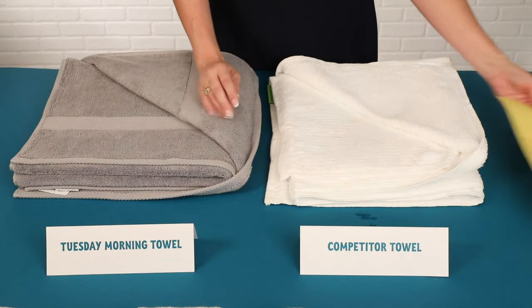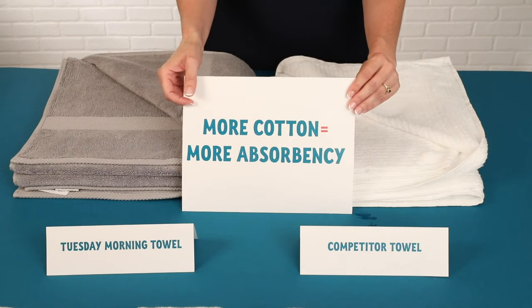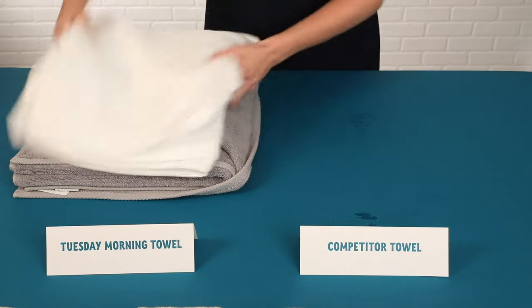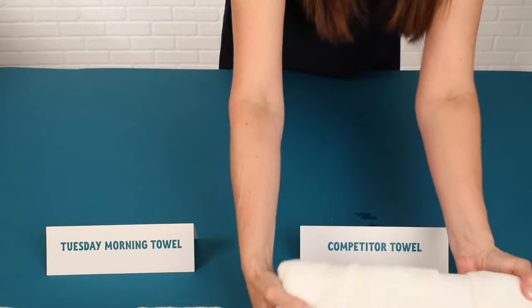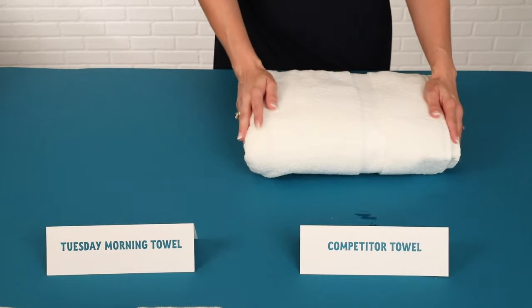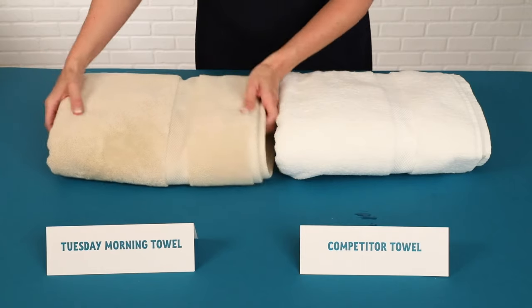Why did that happen? Well, more cotton equals more absorbency. Cotton is measured in grams per square meter. So we're going to take a look at another towel from a competitor. This towel can be found at a high-end specialty store and we're going to compare it to a Tuesday Morning towel.